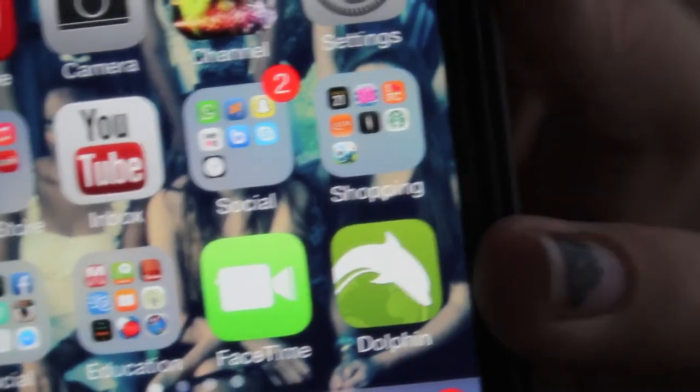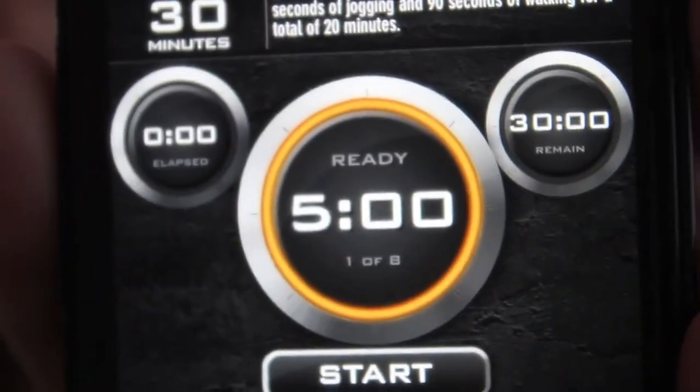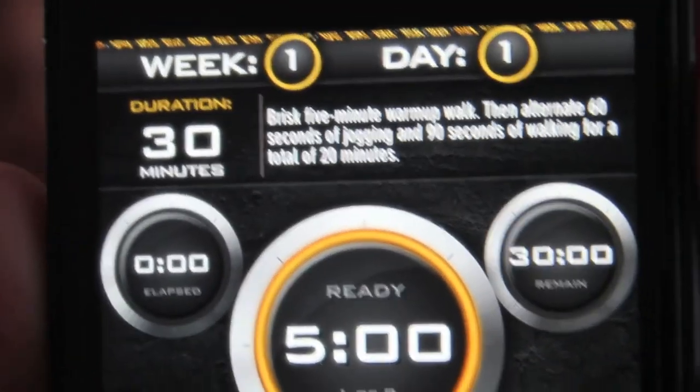I have two favorite apps this month. The first is Dolphin Browser — I love this app because it is better than Safari. The other one I've been loving is C25K, Couch to 5K. They work you up to being able to run so it's really been working. You can play whatever songs you want from your phone, which is awesome because sometimes I just want to jam out to my own songs.